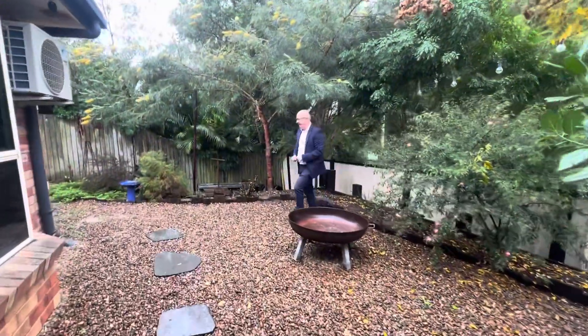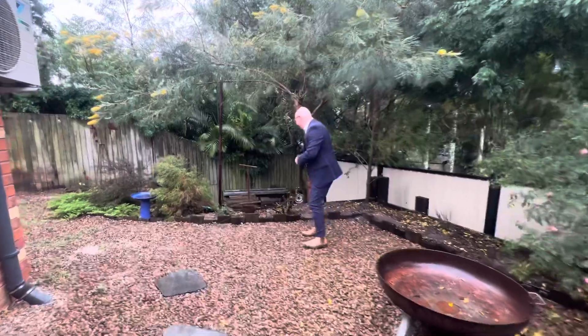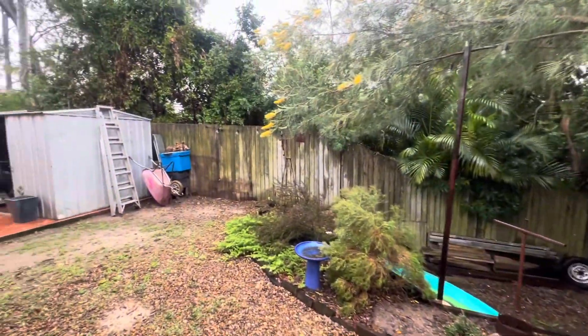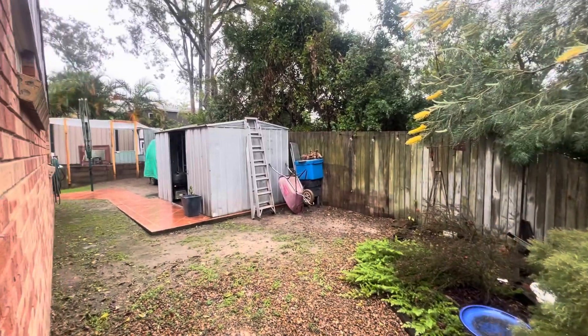Down the back there's a lovely fire pit area. We've also got a storage area down the back with the garage and the truck pan on the other side of the house.